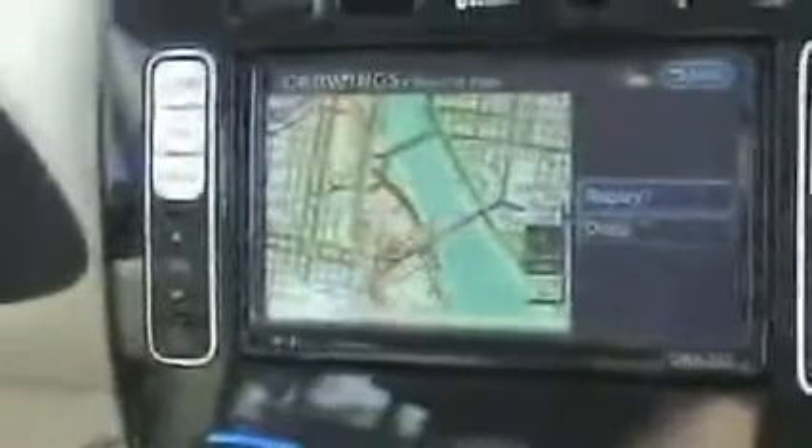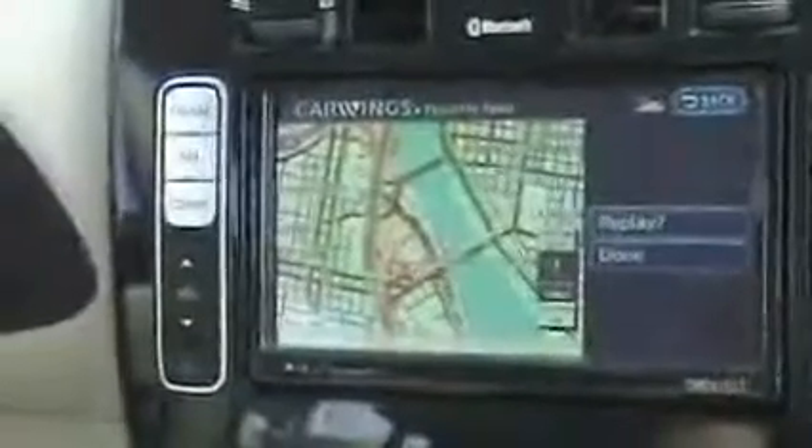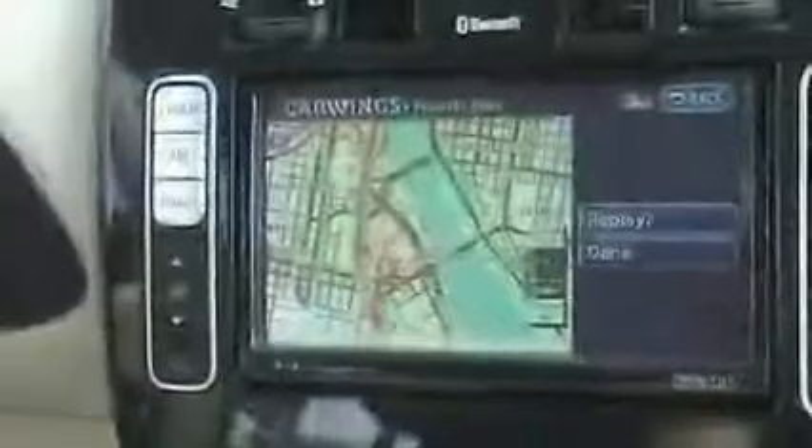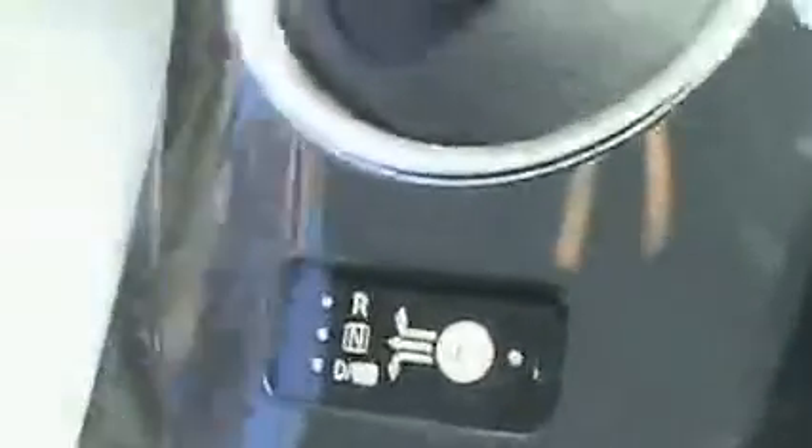Yes folks, it's the Nissan Leaf — change in the future. After government discounts and the Oregon state discount of $1,500, you get these for roughly $22,500. It's a real simple way of shifting: neutral, drive, and reverse. See how when I hit the brake the dots appear? That's regenerative braking — it regenerates energy when you brake.